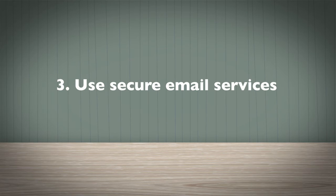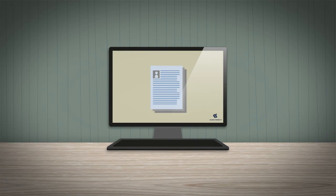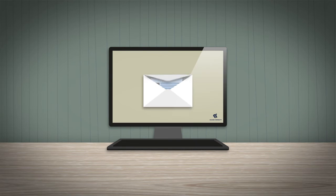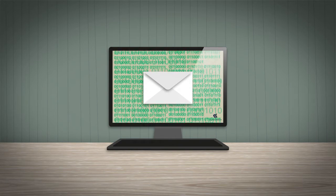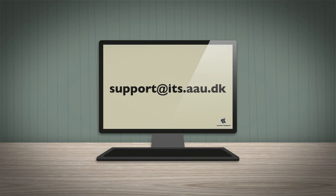Use secure email services. Confidential or sensitive information sent to external recipients must always be encrypted. For this you may use SafeMail. Support at its.aau.dk can connect you to this service.